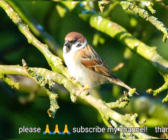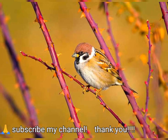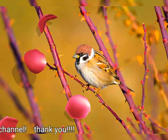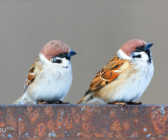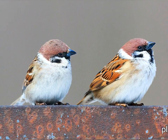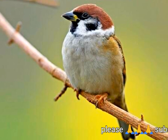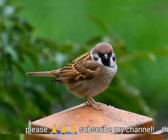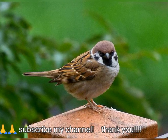The Eurasian tree sparrow is 12.5 to 14 centimeters, 5 to 5.5 inches long, with a wingspan of about 21 centimeters (8.3 inches), and a weight of 24 grams (0.85 ounces), making it roughly 10% smaller than the house sparrow. The adult's crown and nape are rich chestnut.